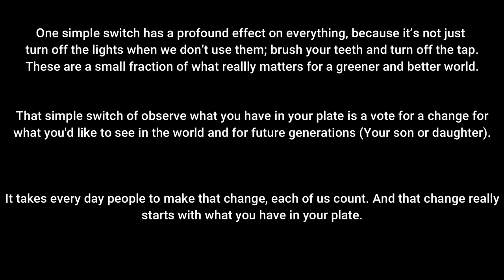Un simple cambio tiene un profundo efecto en todo — porque no es tan solo apagar las luces cuando no las uses o cerrar el grifo cuando te laves los dientes. Estos son una pequeña fracción de lo que realmente contribuye a un mundo más verde. Ese simple cambio de observar lo que tenemos en el plato es un voto para el cambio — para lo que te gustaría ver en el mundo y para generaciones futuras. Ese cambio realmente empieza con lo que pones en el plato.